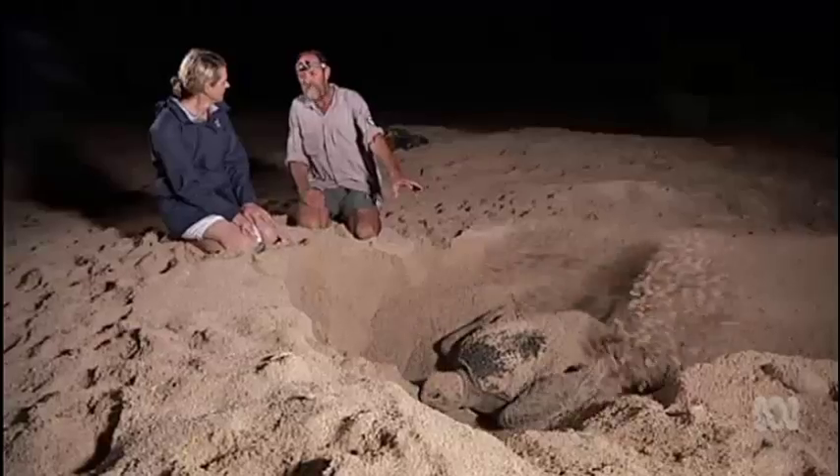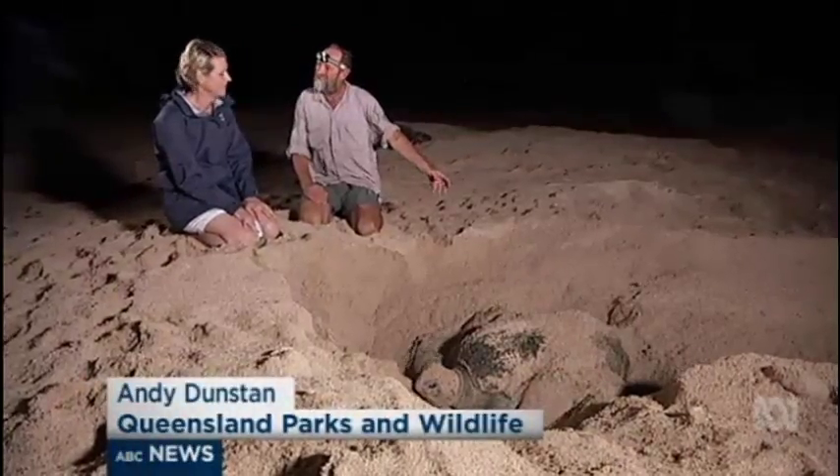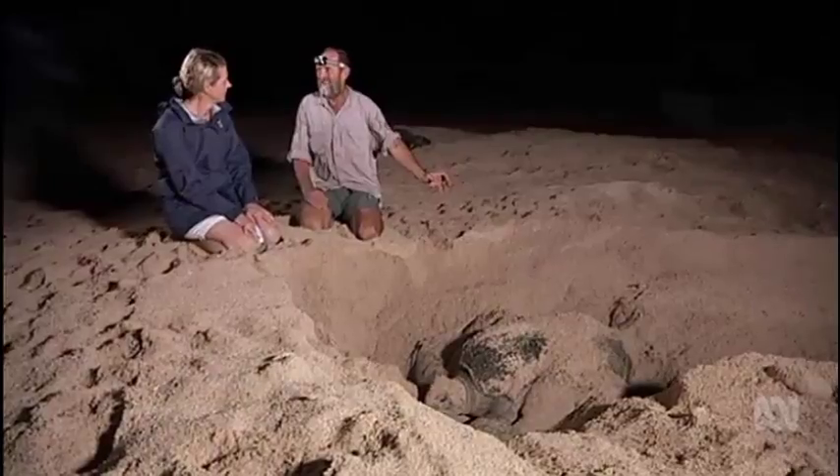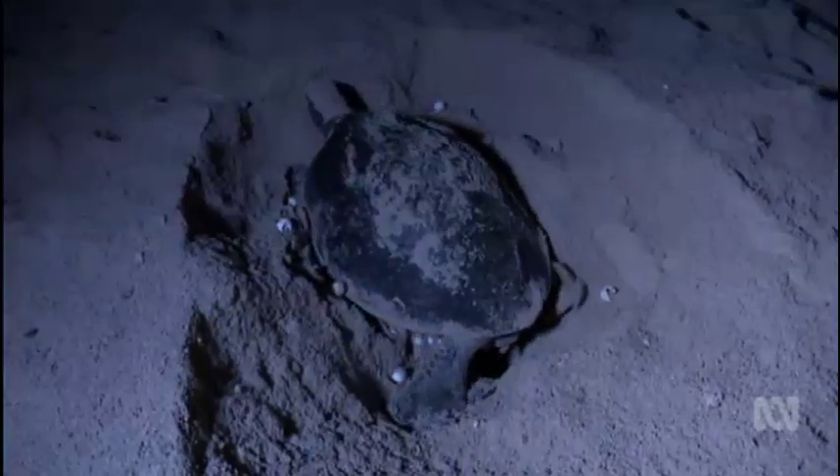Even though she's doing all this fantastic effort — laying a clutch of 100 eggs — they'll probably be flooded on the next high tide and they won't develop. Cramped conditions on the tiny island mean turtles digging to lay their eggs are destroying others and disturbing hatchlings.